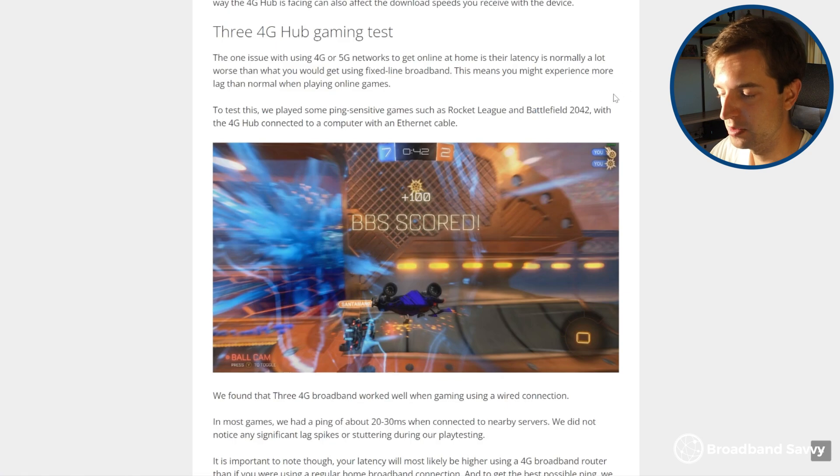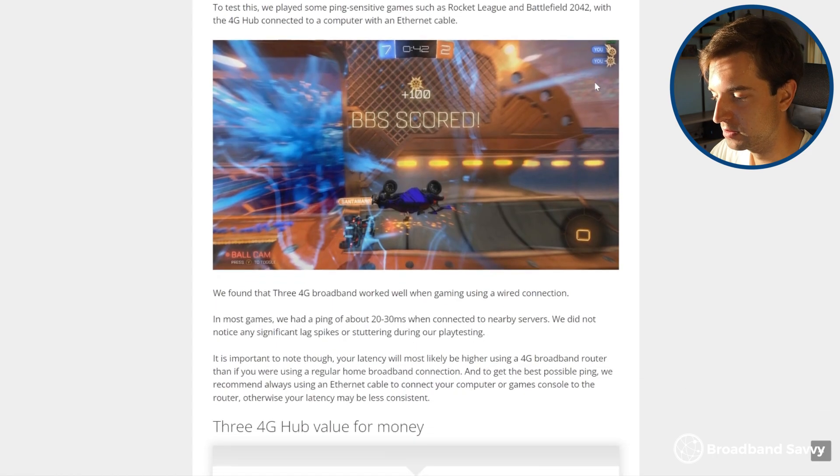You'll ideally need to make sure that you're plugged into the router with an ethernet cable, just to minimise your latency that little extra bit. But for casual games on mobile or Nintendo Switch, where you can't plug into the router, the WiFi latency does perform quite well still. You'll just want to be plugged in for anything more competitive or ping-sensitive.